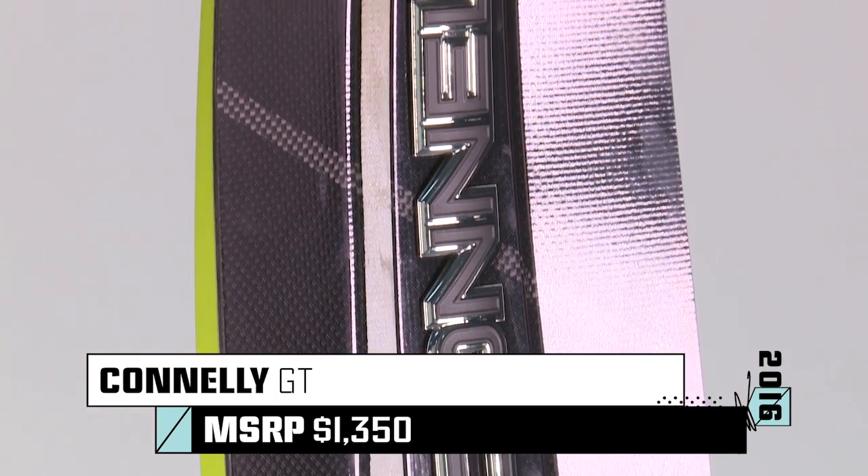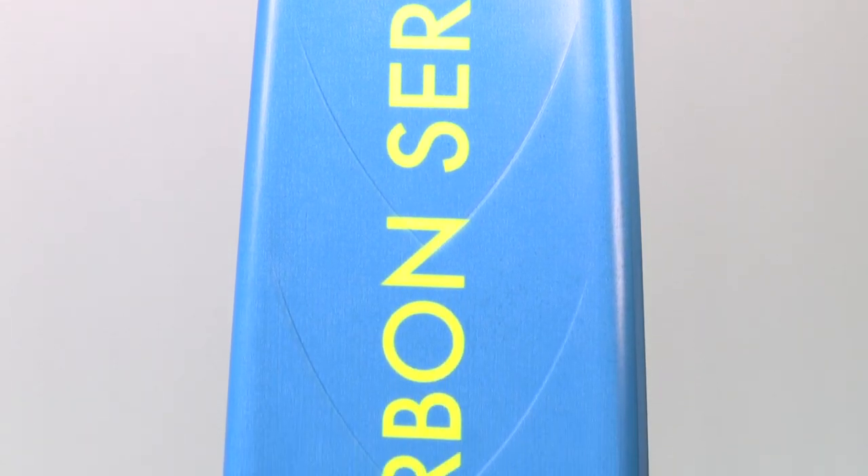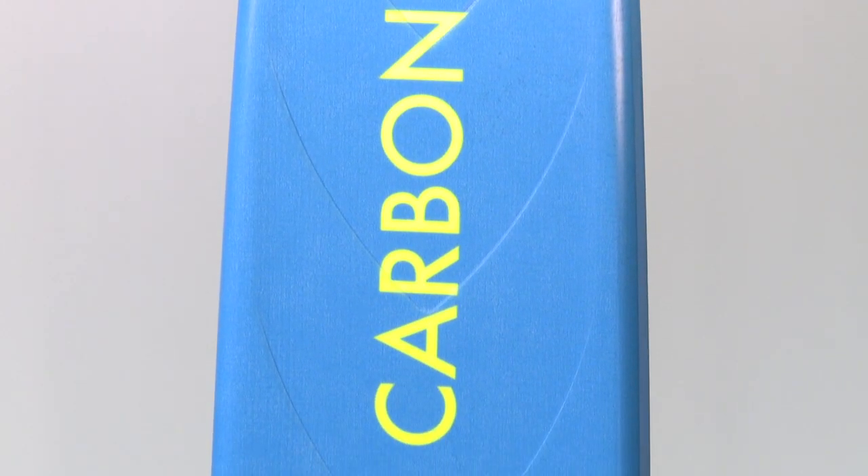Conley has long been known for their high-end consistency from ski to ski, and the GT is no different. Conley's engineers designed the new GT with input from Australian national slalom record holder Joel Halley, who spent countless hours on the water honing the ski's performance to its full potential.